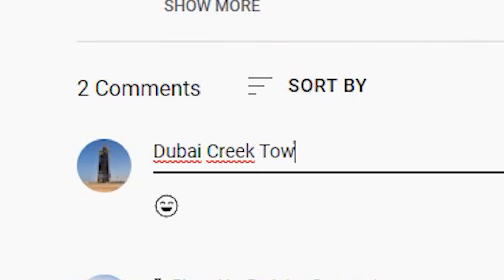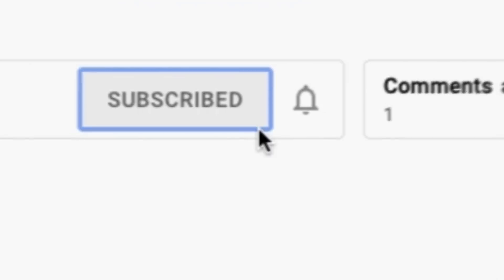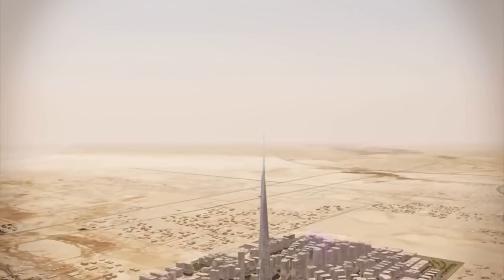Do you think the tower will ever be ready, or will the Dubai Creek Tower be taller? Please write in a comment about which other tower you would like to see a video of, and if you like this video, subscribe. Thank you for your attention, see you next time.